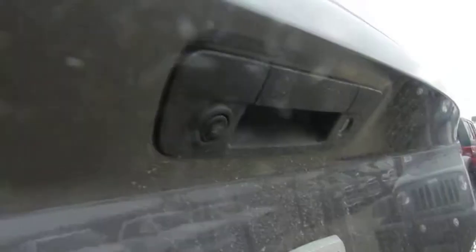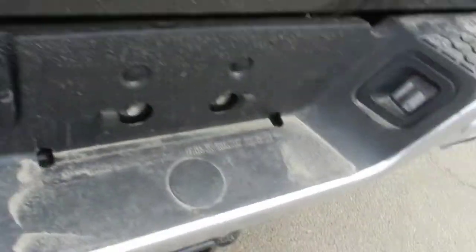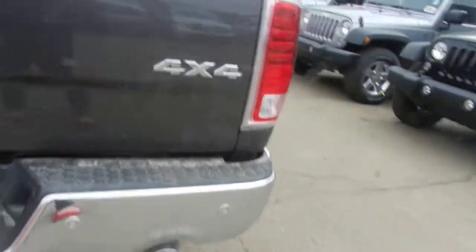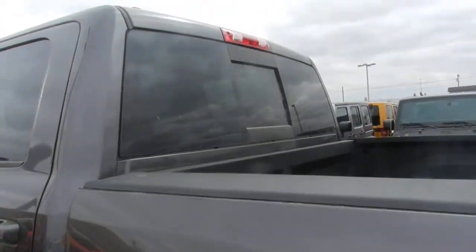Now what we have here is our backup cam — I'm trying to angle that for you — as well as our four and seven pin wiring, and of course a class four receiver hitch, dual exhaust tips, and four by four. I'll also point out a rear window with defroster as well as a power rear slider.